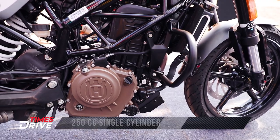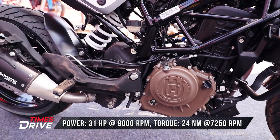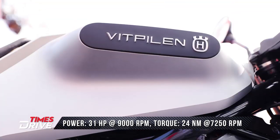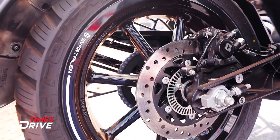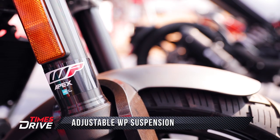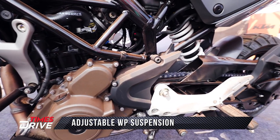Talking about numbers, you'll get a 250cc engine which generates 31hp and 28Nm of torque. Both bikes get dual-channel ABS. At the front, there's a WP suspension with upside-down forks, and you'll get a monoshock in the rear.